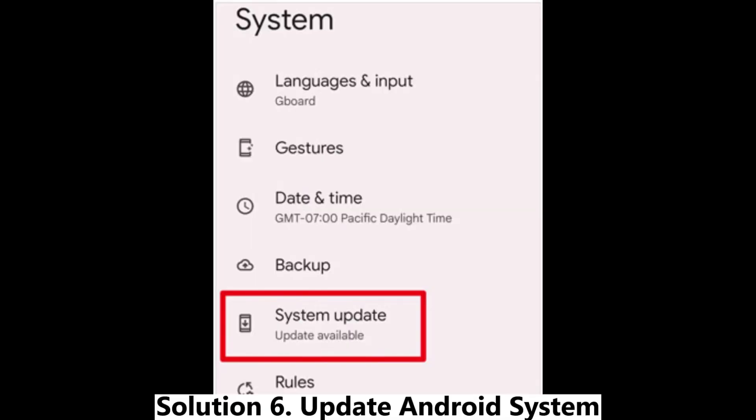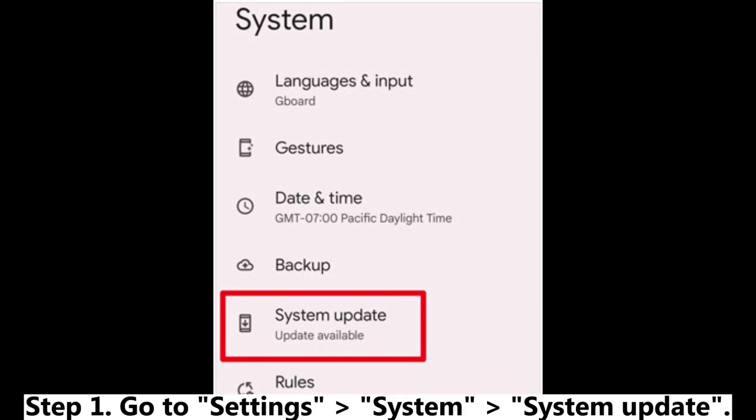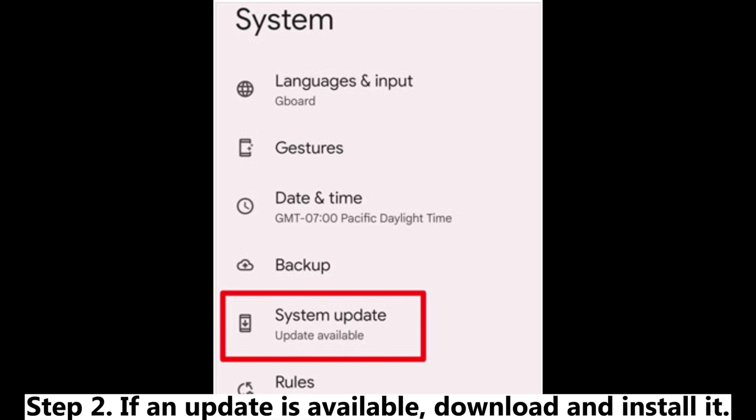Solution 6: Update Android system. Make sure your Android device is running the latest software version. Step 1: Go to Settings > System > System Update. Step 2: If an update is available, download and install it.